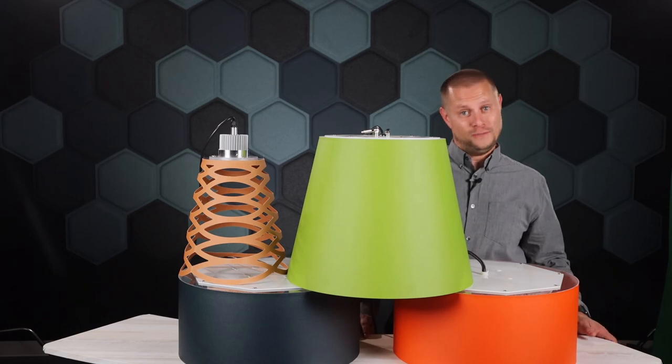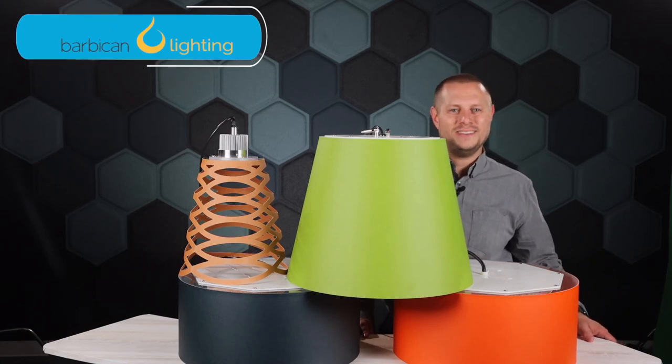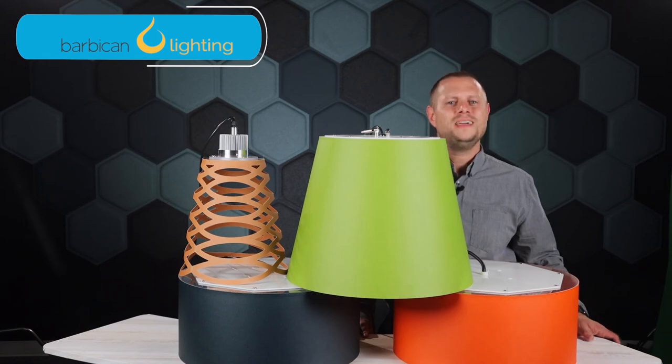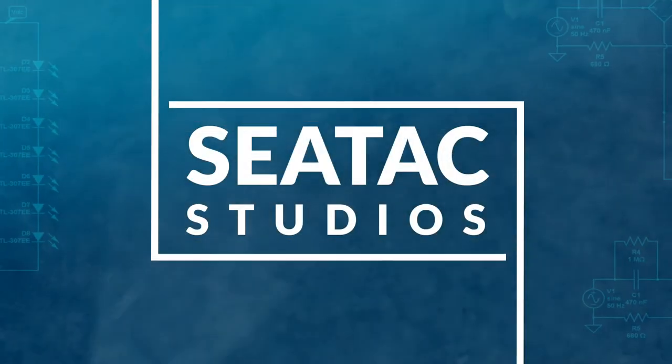So, if you're looking for a performance fixture with infinite options for shape and color that are fully wipeable and decorative, Barbican has got you covered. If you have any questions, please reach out to your local SeaTac sales rep and we'll be happy to help. Thanks for watching. Be sure to like and subscribe and hit that notification bell so you don't miss another SeaTac video.